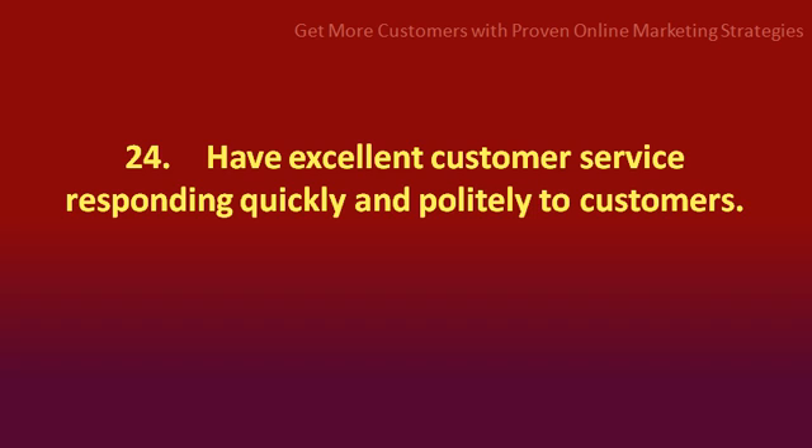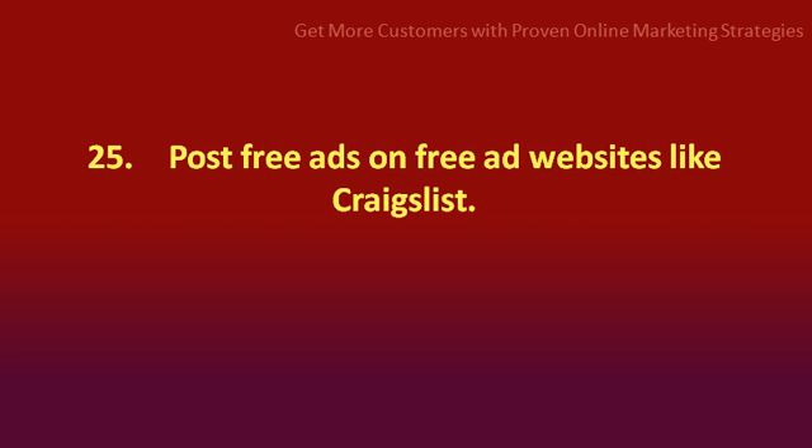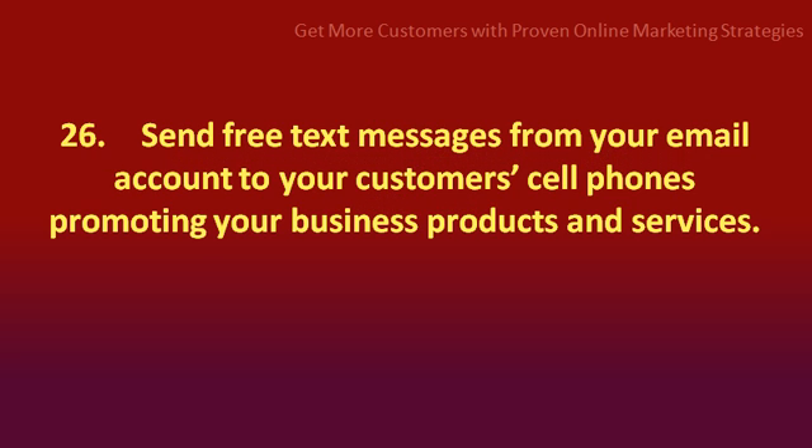Number 24: have excellent customer service, responding quickly and politely to customers. Number 25: post free ads on free ad websites like Craigslist. And number 26: send free text messages from your email account to your customer cell phones promoting your business products and services.